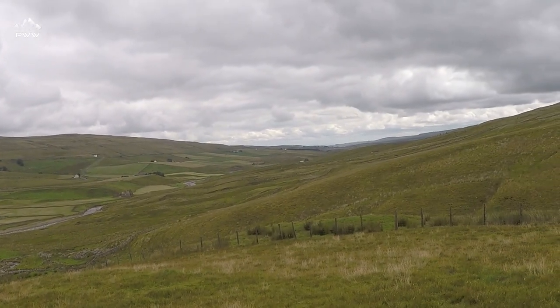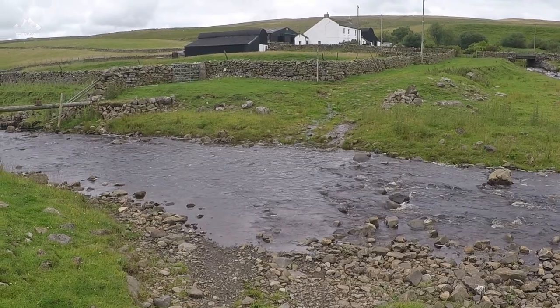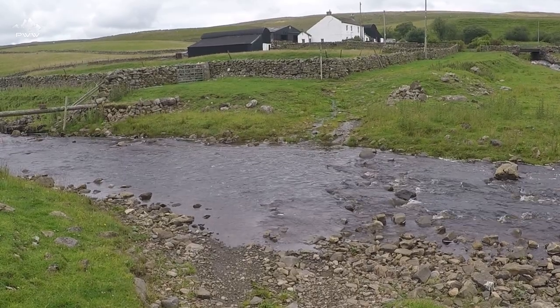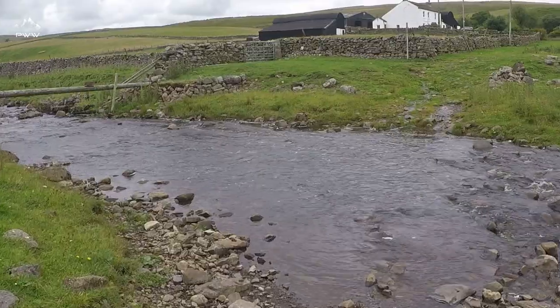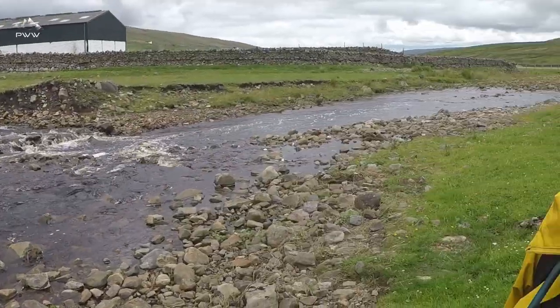Nice end to a nice day — still a little way to go though. According to the map there's a footbridge here, but it's missing. We've had quite a lot of rain. I don't fancy doing that with a pair of boots — that is going to go over the top of my boots and I'm probably going to slip and fall in. According to the map, that way there's another footbridge, so we'll go and have a look at that one. Hopefully there'll be a footbridge there.